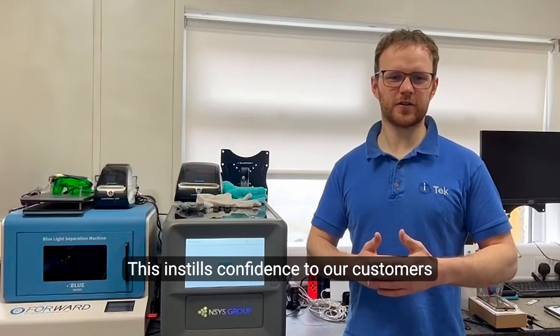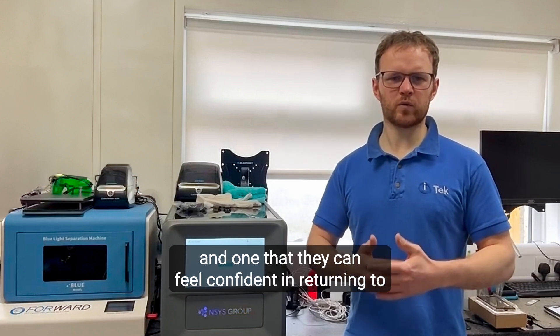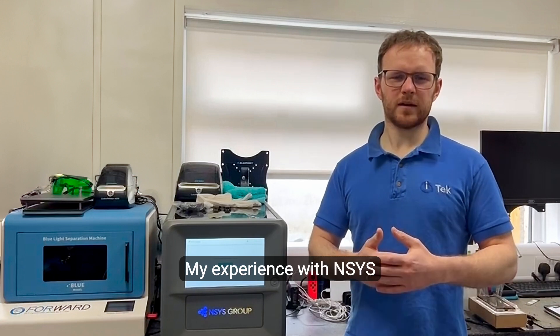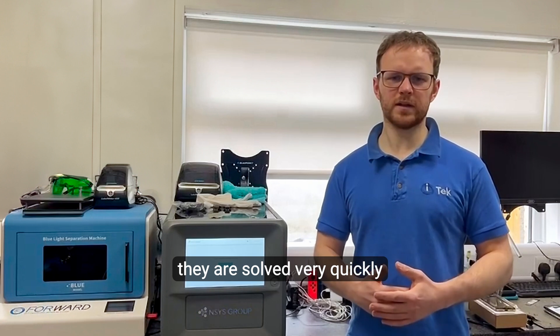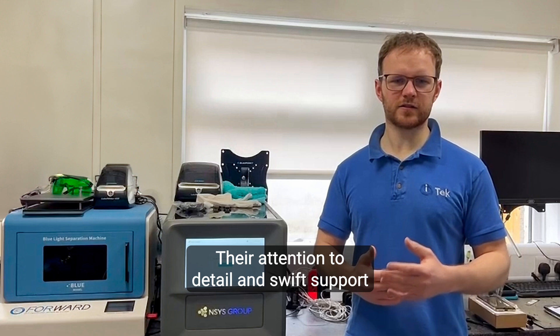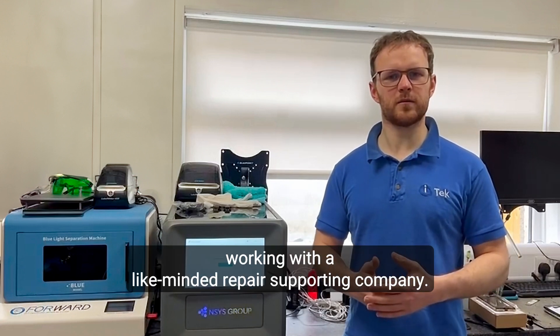This instills confidence in our customers that we operate a high quality service, and one that they can feel confident in returning to if they ever have any problem. My experience with Ancest has honestly been pretty amazing. When there have been any problems they are solved very quickly, and we have a very positive relationship with the team at Ancest. Their attention to detail and swift support is what we enjoy working with — a like-minded repair supporting company.